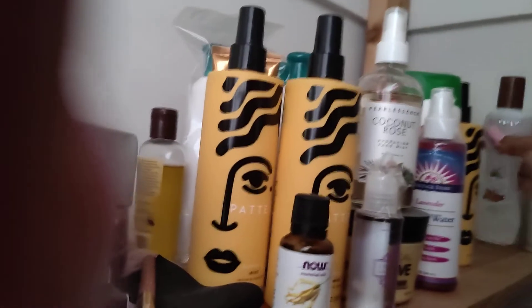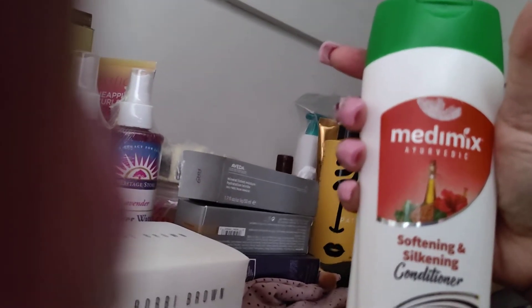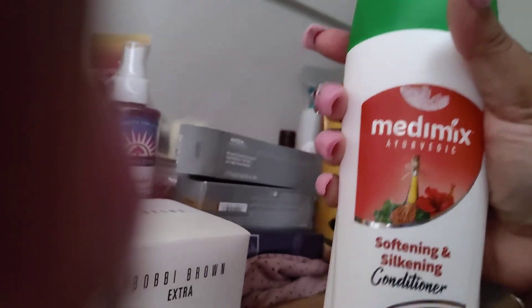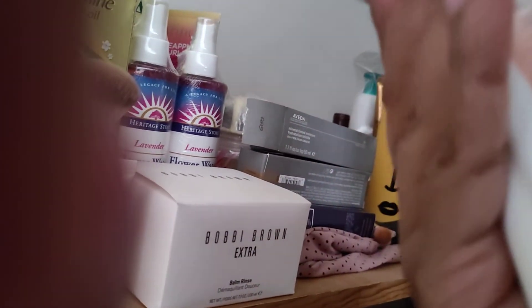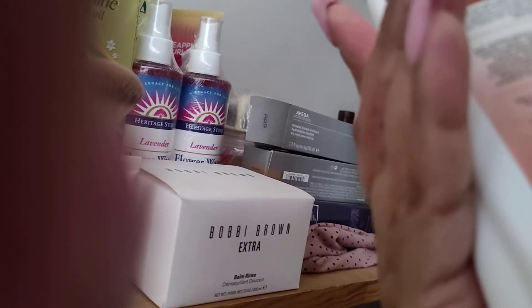There's my lovely Bile Silk Organic Coconut Oil Leave-in Treatment — this is a serum, guys. I'm into serums. Then I have this conditioner — I like this conditioner. Metamix Ayurvedic Softening and Silk Meant Conditioner, made in India. I thought it was Shani — yeah, made in Shani.